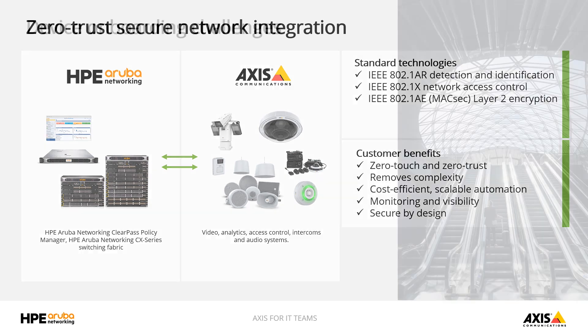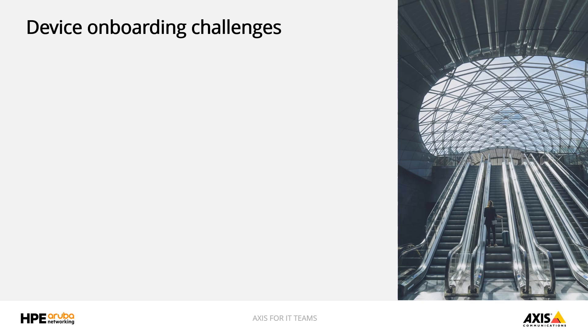I can imagine you have seen many deployments of IoT devices into the Aruba infrastructure fabric and know some of the pain points our customers need help addressing. Would you please kickstart the session and explain some of the challenges our customers face today?